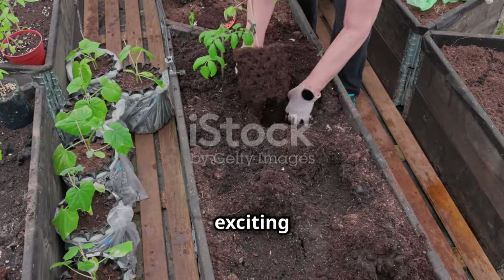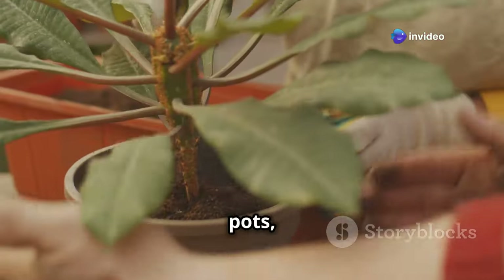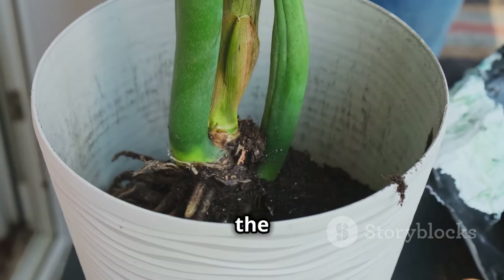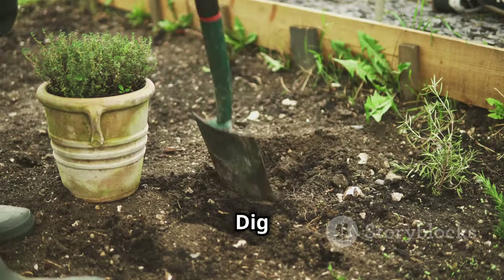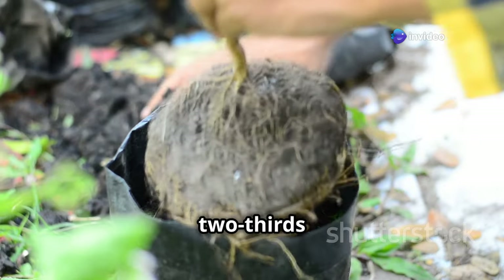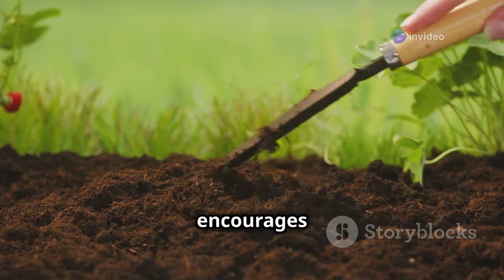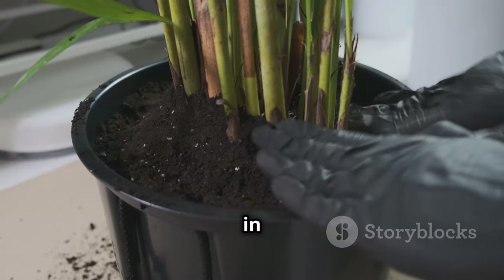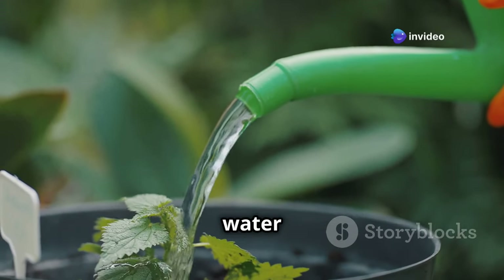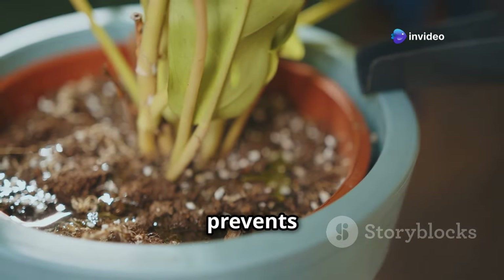Now comes the exciting part: planting your tomato. Handle the seedlings with care, gently removing them from their pots without damaging the roots. If the roots are circling around the bottom, gently loosen them with your fingers. Dig a hole in the center of your prepared container deep enough to bury two-thirds of the stem — this encourages stronger root development. Place the seedling in the hole, backfill with soil, and water thoroughly until water drains out of the drainage holes to settle the soil and prevent air pockets.